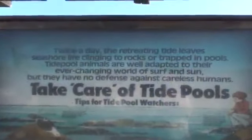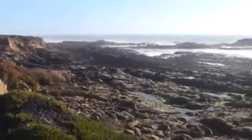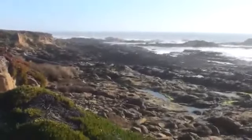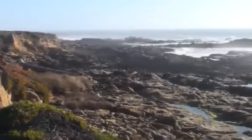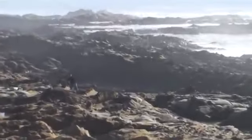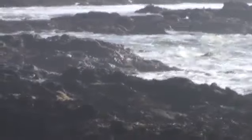When the tide is out, Bean Hollow will reveal its large number of tide pools. These amazing pools are home to many different animals who must continuously adapt to the constant changing conditions of the ocean, the sun, and predators. Take a close but careful look, and you will see crabs, hermit crabs, sea stars, chitons, mussels, and more.